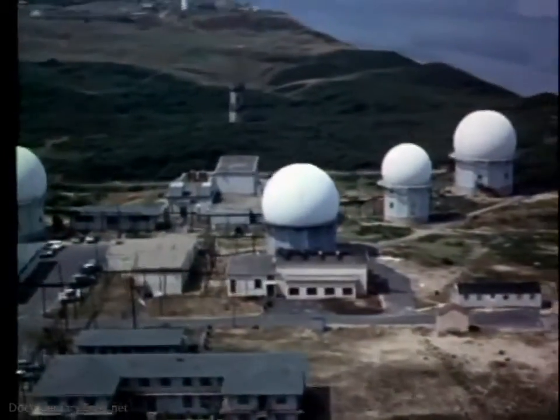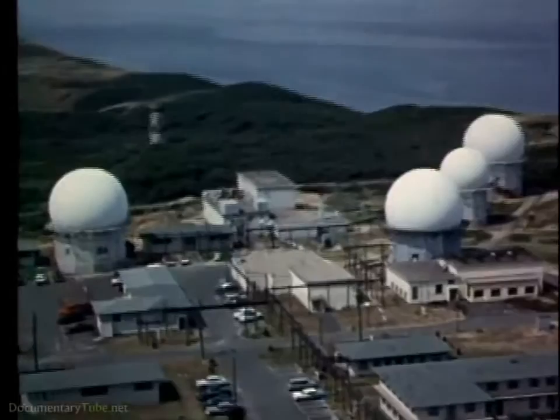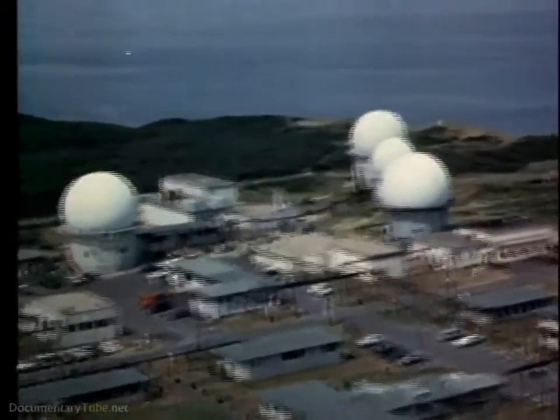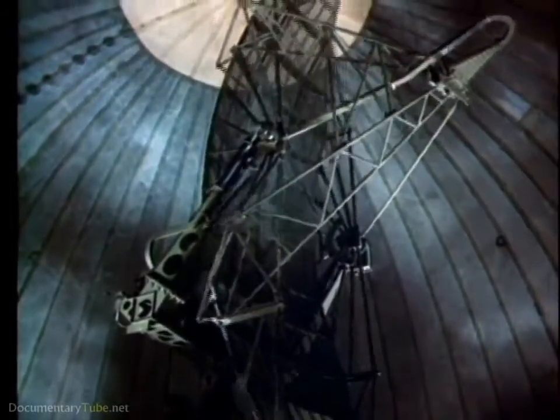These radars never sleep. Round the clock, they stand ready to do their part in minimizing the penetration of enemy bombers. And round the clock, their quietly pulsing hearts — the magnetrons and the klystrons — help generate the power for peace that keeps America strong.